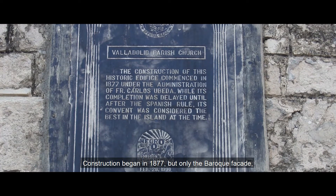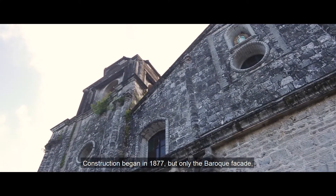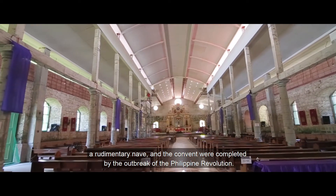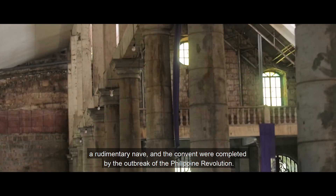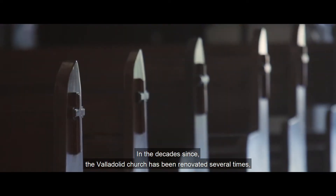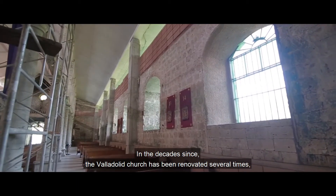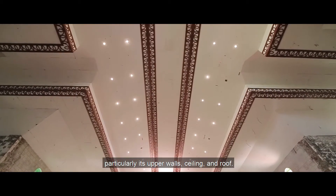Construction began in 1877, but only the Baroque façade, a rudimentary nave, and the convent were completed by the outbreak of the Philippine Revolution. In the decades since, the Valladolid church has been renovated several times, particularly its upper walls, ceiling, and roof.